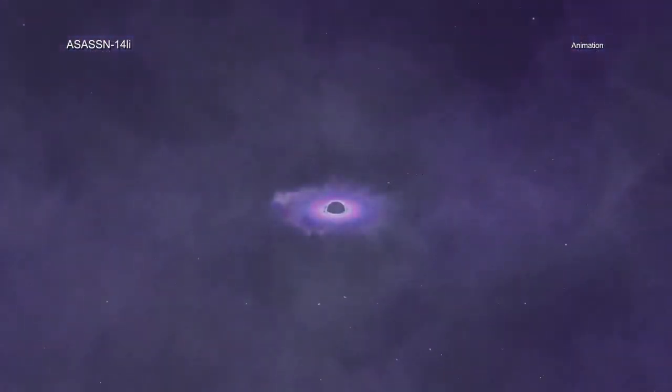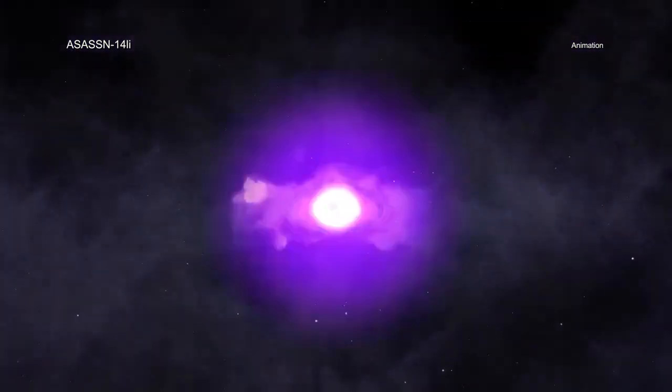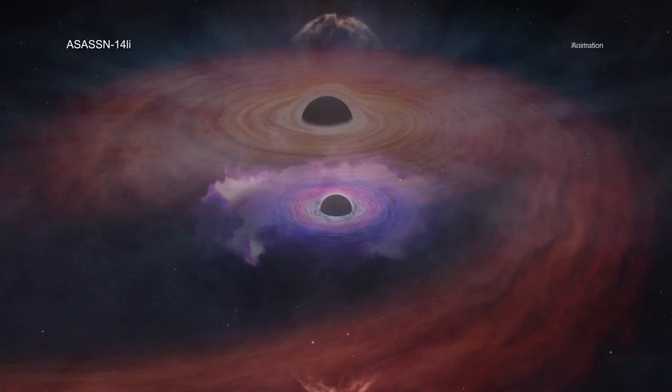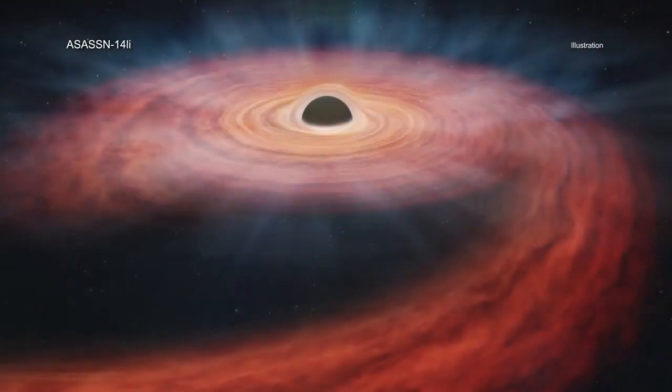Until this study, there was a strong possibility that the elements observed in X-rays might have come from gas released in previous eruptions from the supermassive black hole. The pattern of elements analyzed here, however, appears to have come from a single star.